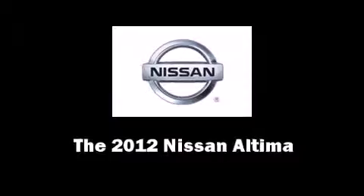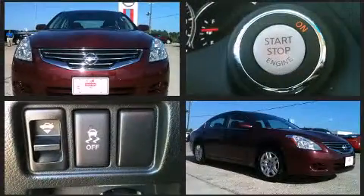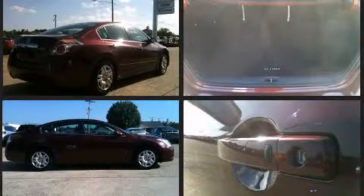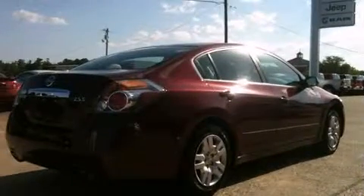Climb inside the 2012 Nissan Altima with less than 30,000 miles on the odometer. This four-door sedan prioritizes comfort, safety, and convenience. Smooth gear shifts are achieved thanks to the efficient four-cylinder engine, and for added security, dynamic stability control supplements the drivetrain.